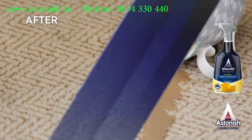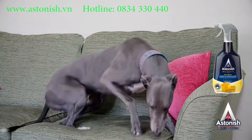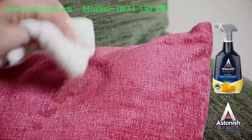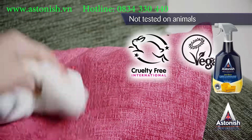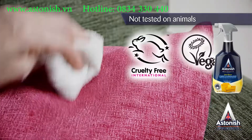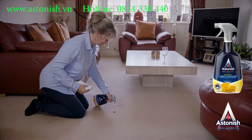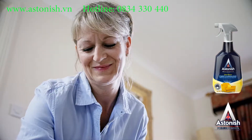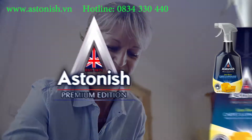Ideal if you have pets. We at Astonish are proud to say that the spot stain remover, like all our products, is not tested on animals and contains no animal ingredients. Astonish carpet and upholstery spot stain remover — the instant solution to problem marks and stains on your carpets.